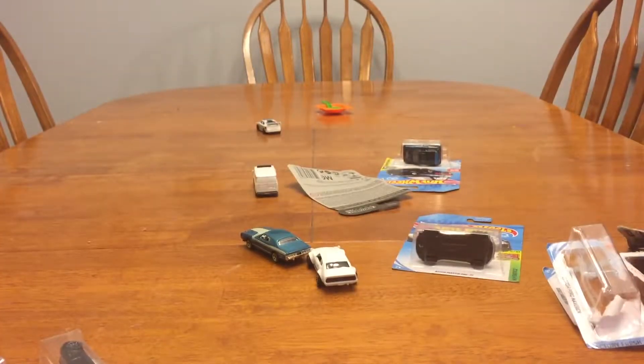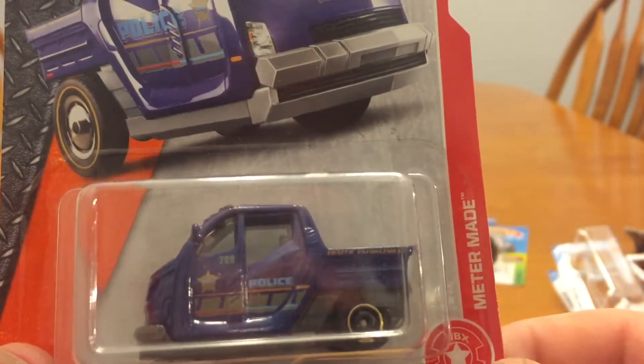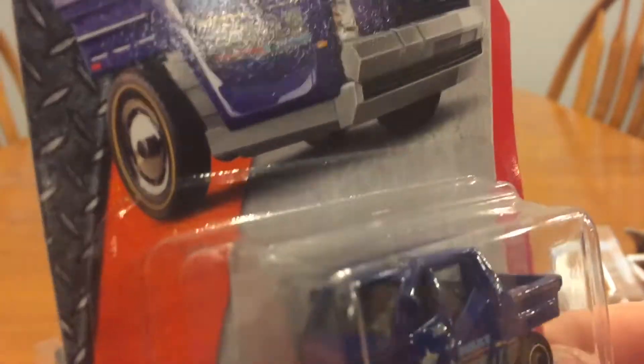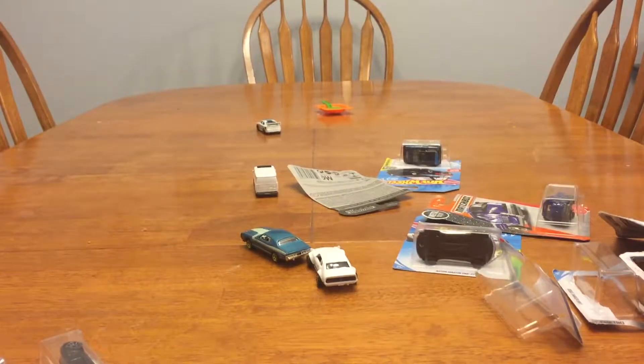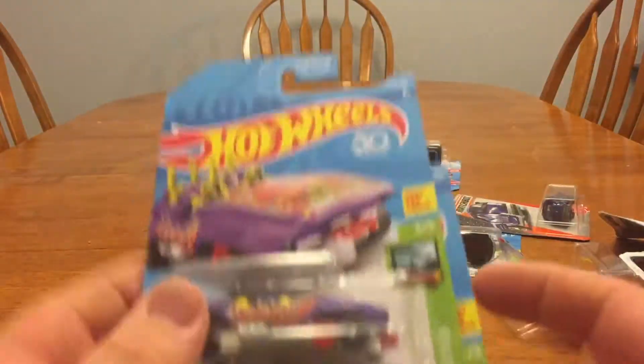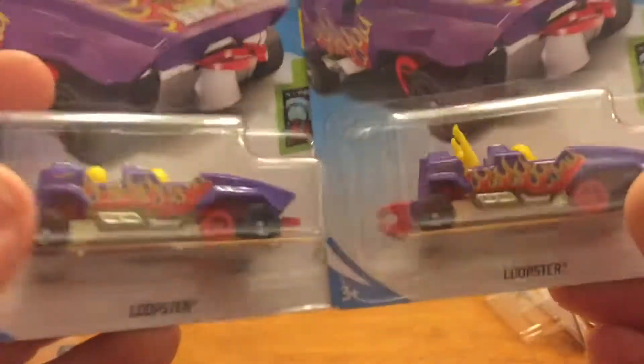I got this one because my wife thought it was cute — the Meter Maid. I was like, okay, I'll get it. Sometimes when we go she'll point out cars she likes. Oh, and here's one — I got this one at Walmart — it's the Loopster.